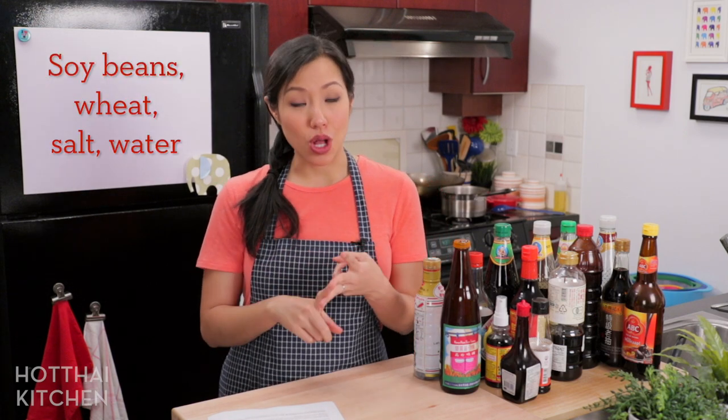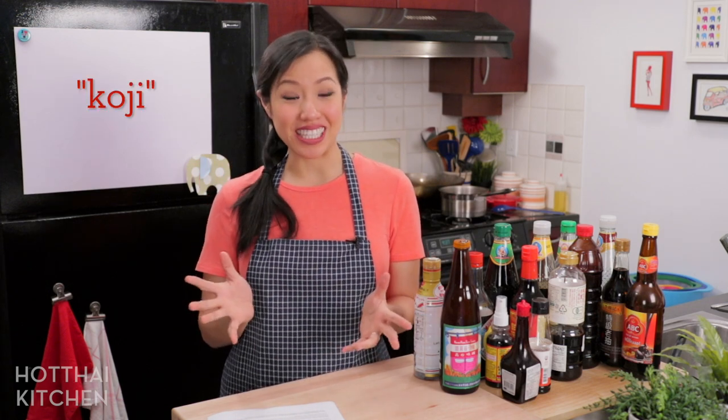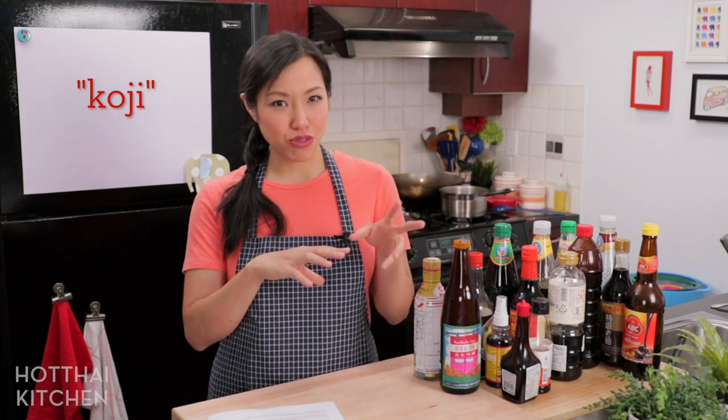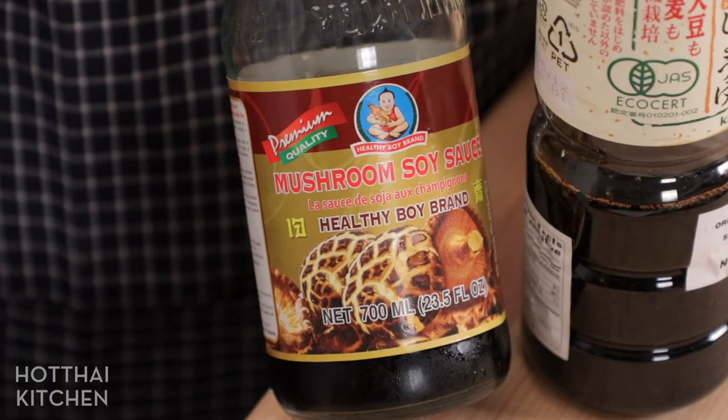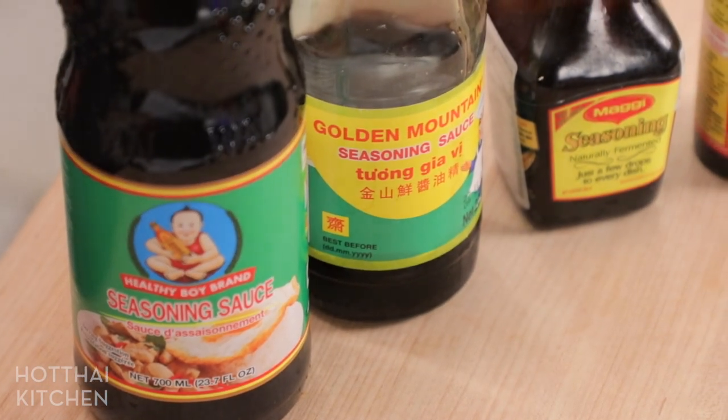So first, what is soy sauce? At the very basic level, soy sauce is made from four main ingredients: soybeans, wheat, salt, and water. It's all fermented together using a special mold called koji. Each manufacturer will have a different recipe and different processes, which is why you end up with so many different variations.